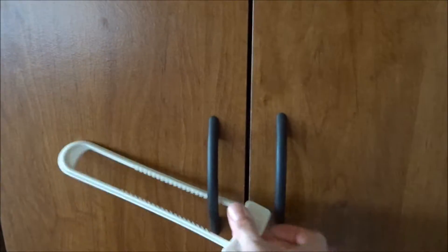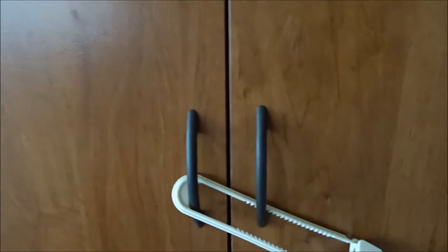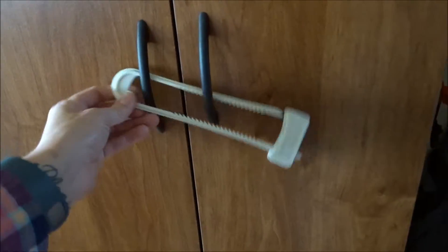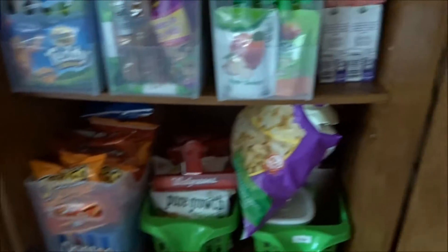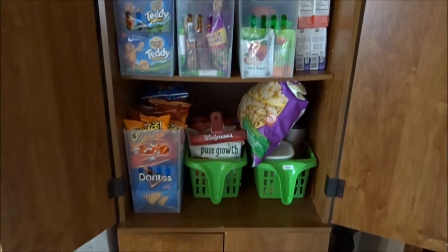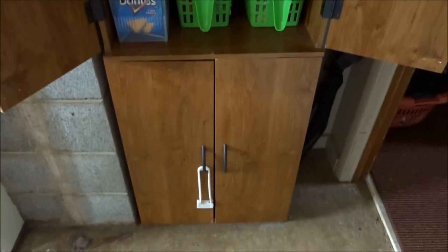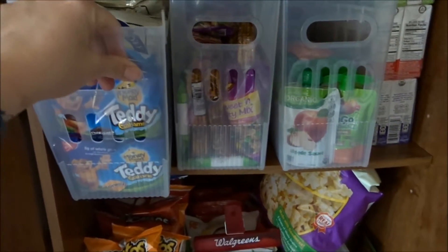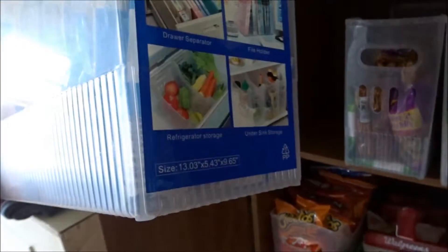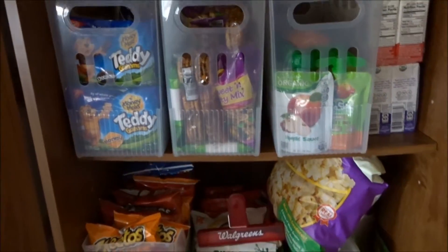I have child locks on the cabinets so the kids can't get in there and grab snacks when I don't want them to. Bryce can just barely get these off — most of the time he asks me to remove them. This is just a cheap little cabinet I got at Walmart. These are file boxes — medium multi-purpose bins I got at the Container Store. I use them for the snacks, but you can also use them in your fridge to organize fruits and things.